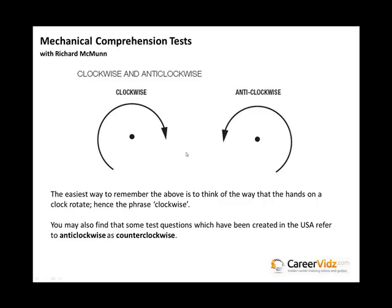Now I'm going to talk about clockwise and anticlockwise very briefly. It's very important that you understand the principle of clockwise and anticlockwise before you tackle any mechanical comprehension test. The easiest way to remember this is that the hands on a clock rotate clockwise — that's the way they go around. Obviously the other way is anticlockwise. Some test questions created in the USA refer to anticlockwise as counterclockwise, so bear that in mind.